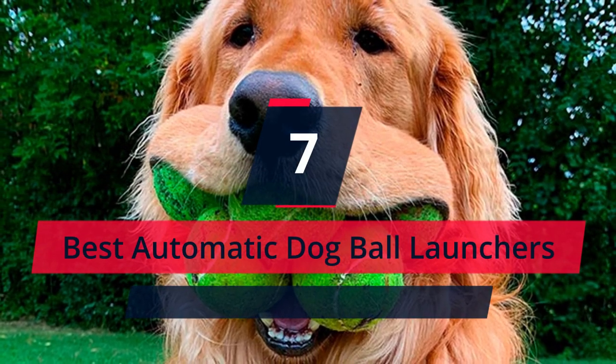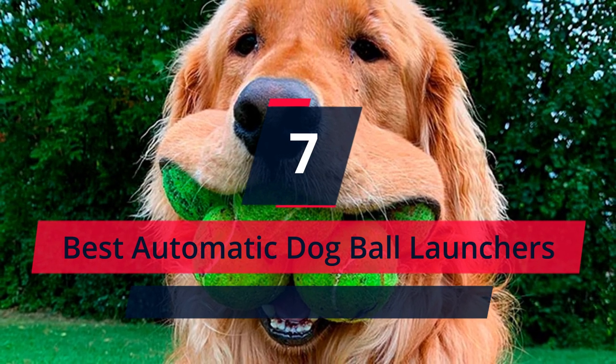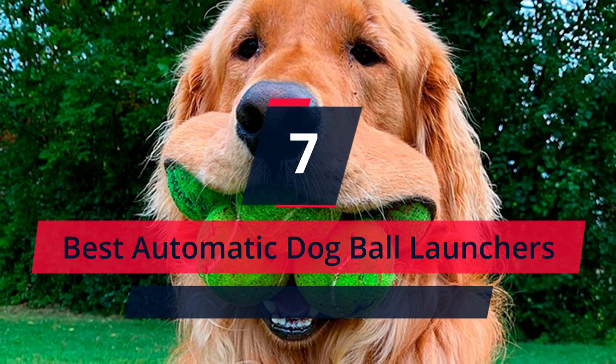All dogs love to play fetch, which is why we've decided to put together a handy guide to the 7 best automatic dog ball launchers. Let's start the list, stay tuned!